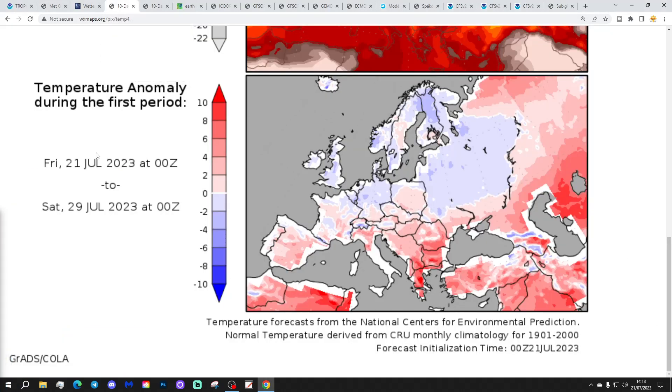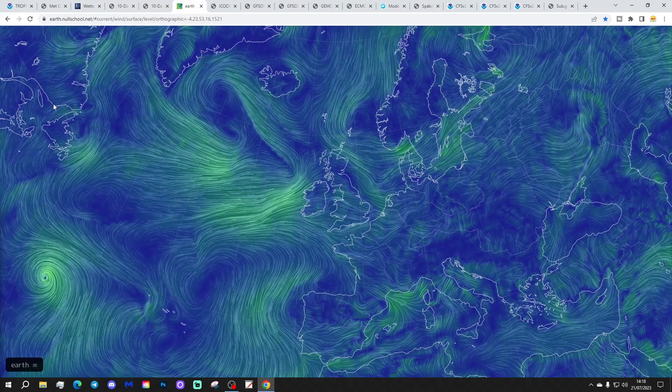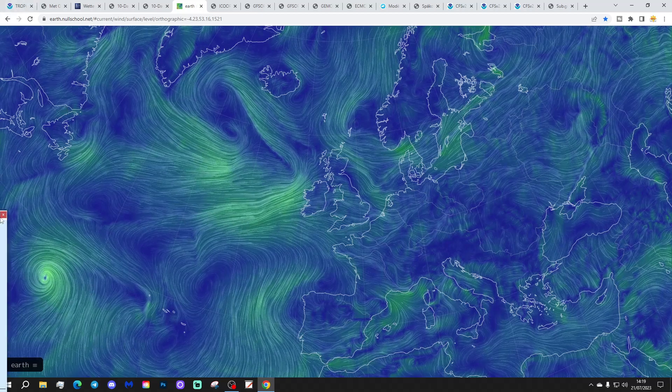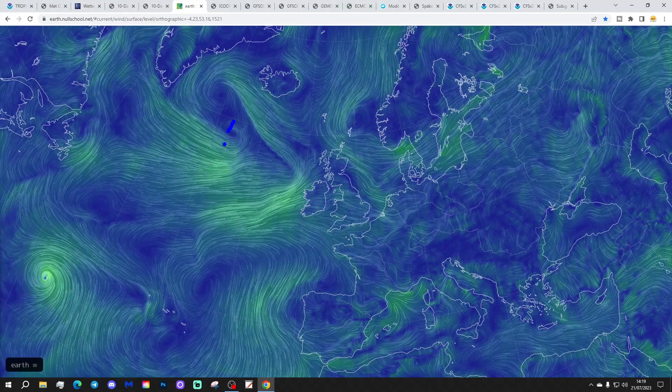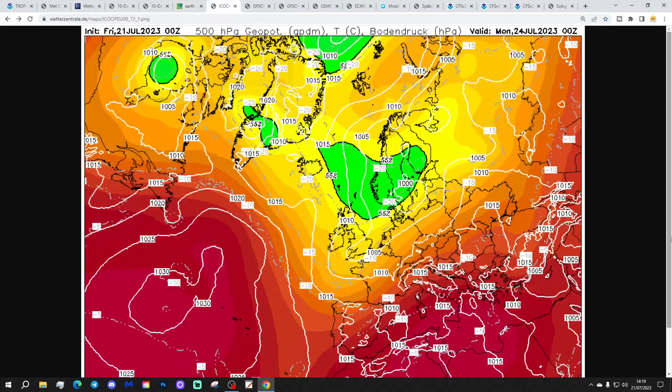The temperature anomaly from the 21st of July to the 29th of July is coming out below average, while the precipitation anomaly over the same period is coming out above average. The latest wind flow map from earthnullschool.net shows westerly winds drawing in today, and we have low pressure waiting in the wings in the Atlantic, which will be bringing plenty of rain over the weekend.